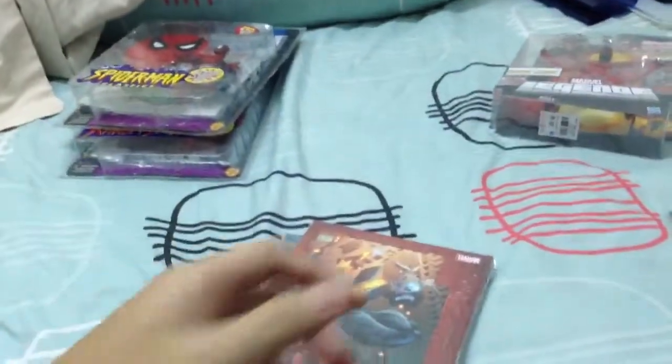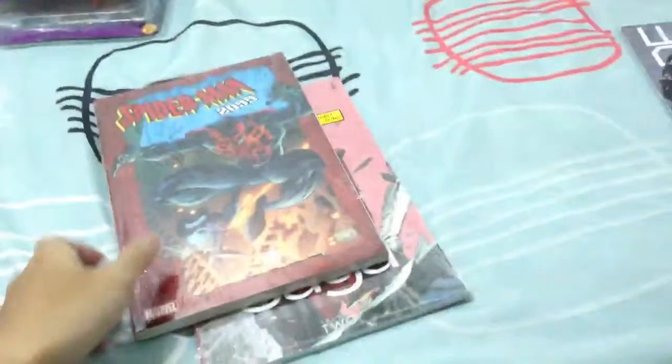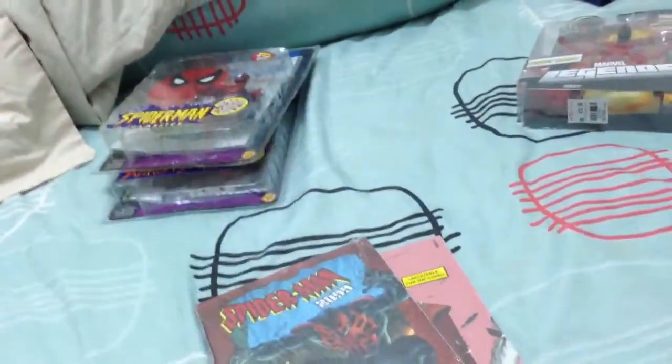I haven't done one of these videos in a while. I did a little figures and comic book haul this month. Some stuff came about 2 months ago and some stuff I just got today. So first off, let's go over the trades.